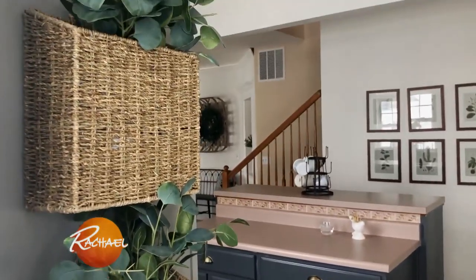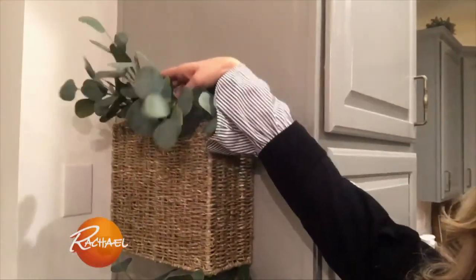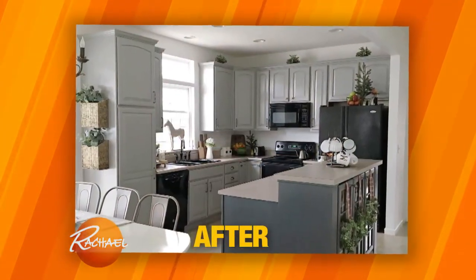I found these little baskets online for about $25 a piece and I bought some silver dollar eucalyptus. I pop my mail in the baskets and hide it by putting the eucalyptus on top, so it looks much nicer when company comes over and you'd never know they're filled with mail. For only $95 I completely transformed my kitchen just with paint.